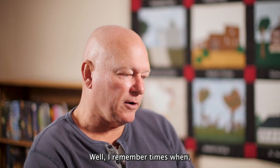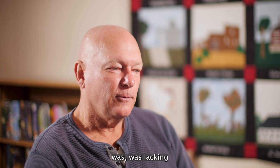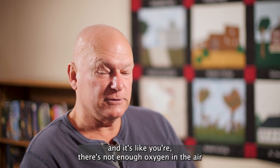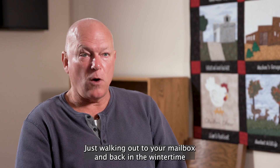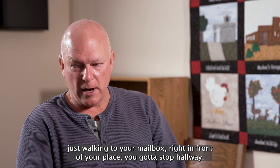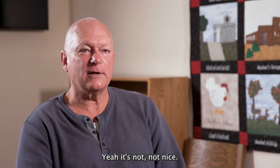I remember times when for 15 years straight, every breath I took was lacking satisfactory oxygen, where all night long you're trying to sleep and it's like there's not enough oxygen in the air and you can hardly sleep. Just walking out to your mailbox and back in the wintertime, or sometimes even in the summer, just walking to your mailbox right in front of your place — you've got to stop halfway. It's not nice.